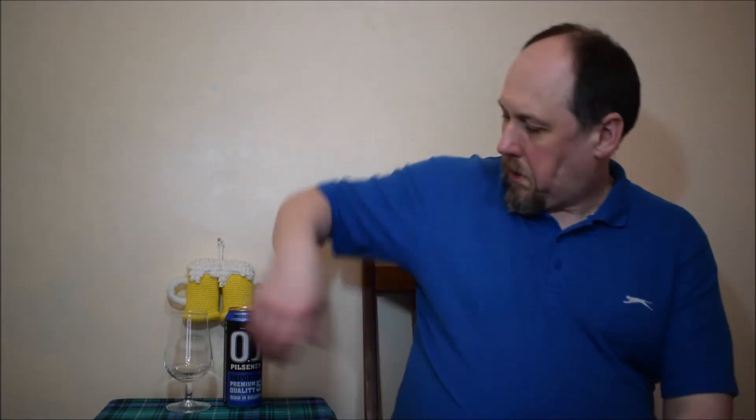Hello, welcome to NextL Degustation. This time I have an OJ Pilsner, 5% ABV, imported premium quality, born in Belgium.